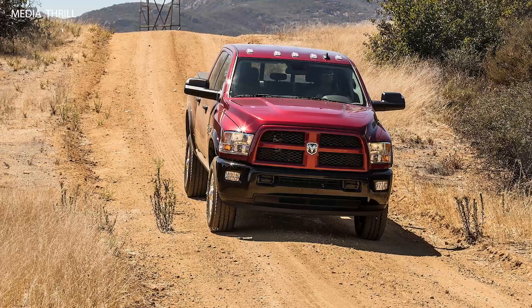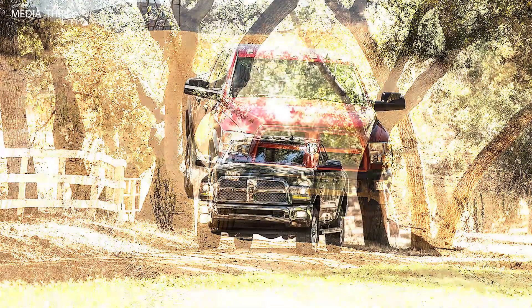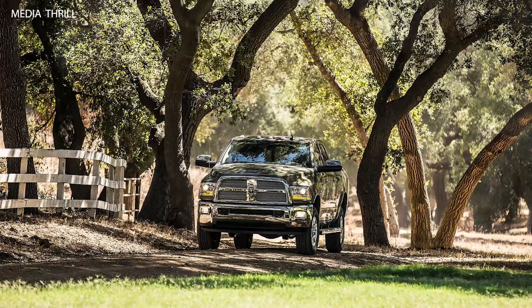Redesigned Exterior: The 2014 Ram Heavy Duty trucks featured a redesigned exterior with a more aggressive front grille and styling cues that emphasized strength and capability.